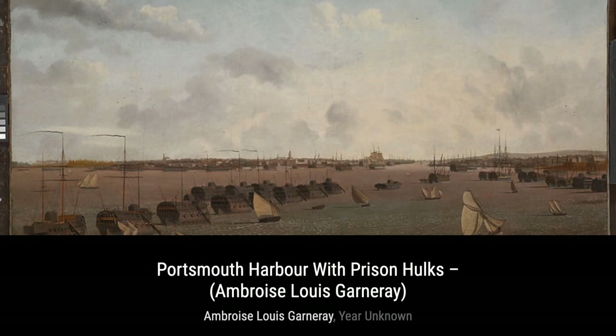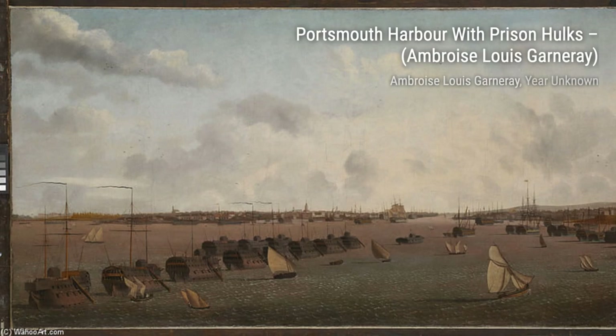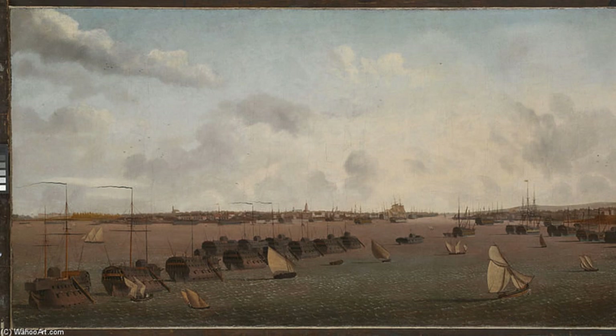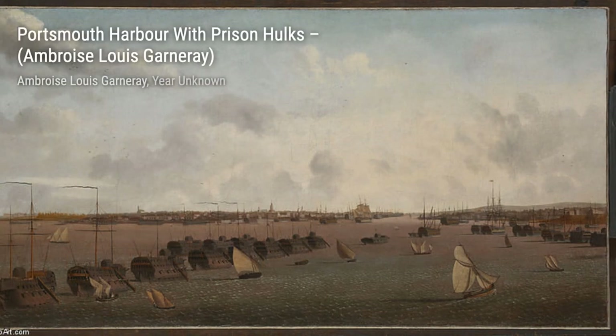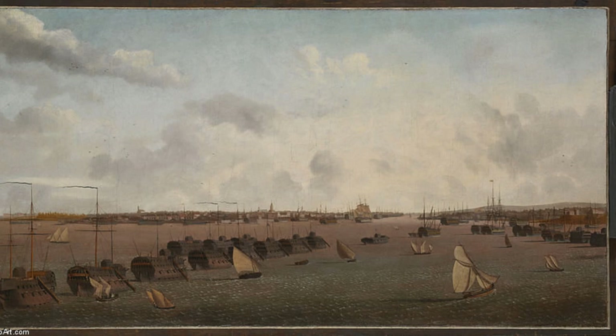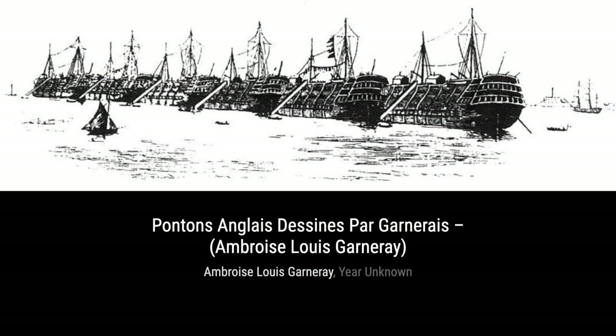Welcome back to VisArt. In today's video, we will be exploring the artworks of Ambrose Louis Garnier, a French corsair, painter, and writer. Garnier served under Robert Sercouf and Jean-Marie de Turter, and even endured 8 years as a prisoner of war before continuing his career as a painter until his death in 1857. Let's dive into his incredible artworks.